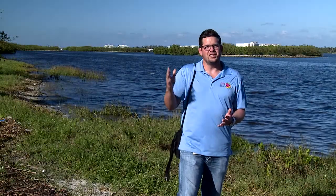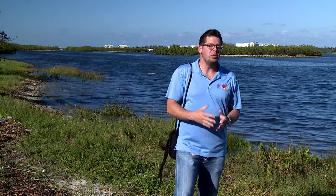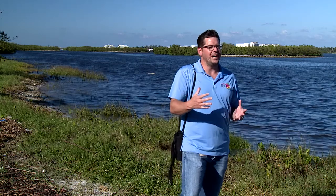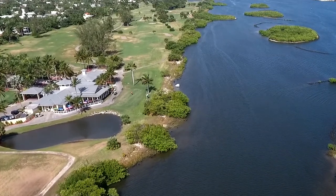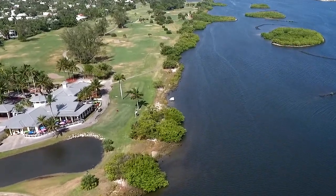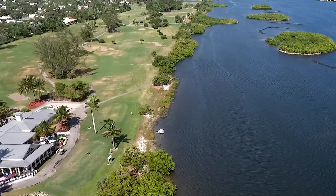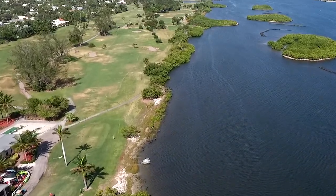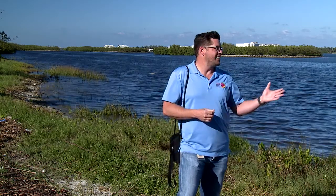We've moved to the Lake Worth Golf Course, which is the central hub of Snook Islands Natural Area. The golf course is your headquarters if you're a paddler who doesn't have a boat or paddleboard of their own, because they have a paddle sports concessionaire right here where you can rent a kayak, rent a stand-up paddleboard, participate in tours, and get out on this amazing resource.